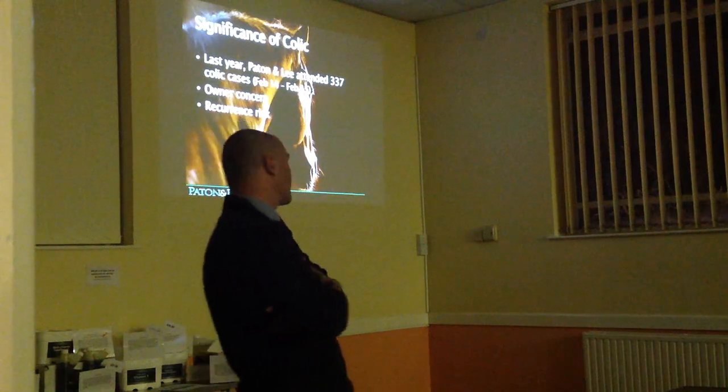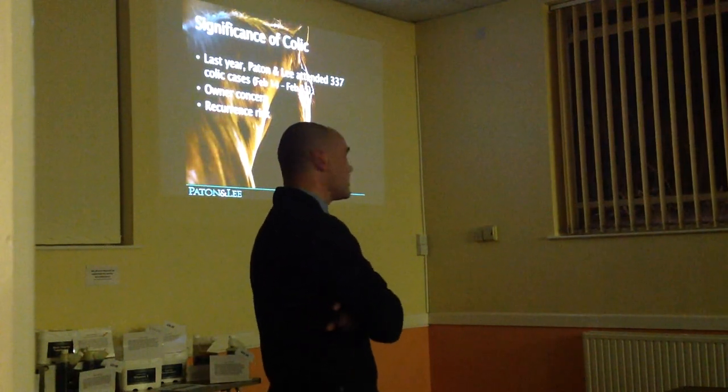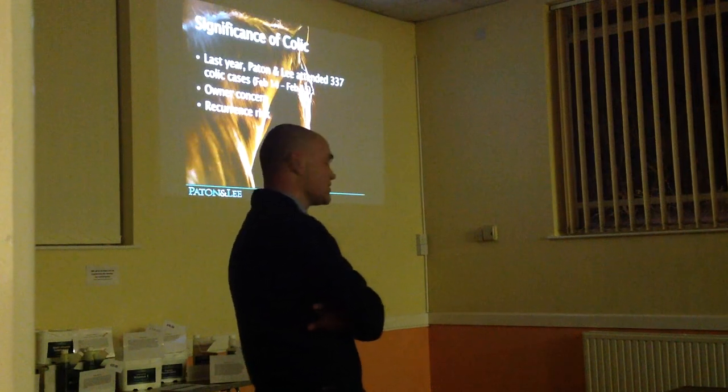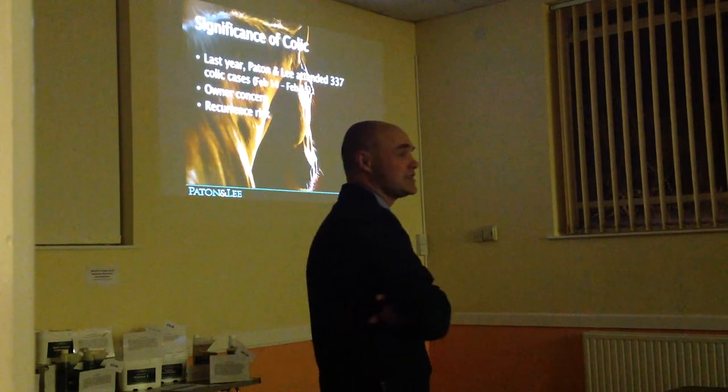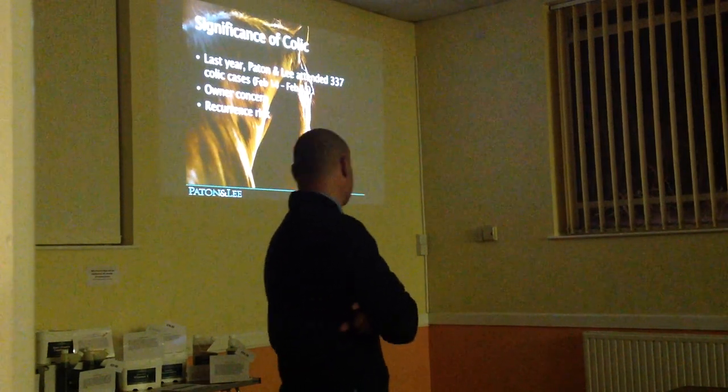When Ben asked me to talk about colic, I thought rather than just go through all the different types of colic that can occur, it might be more interesting to really look at the risk factors and maybe what we can do to help prevent those risk factors from occurring.